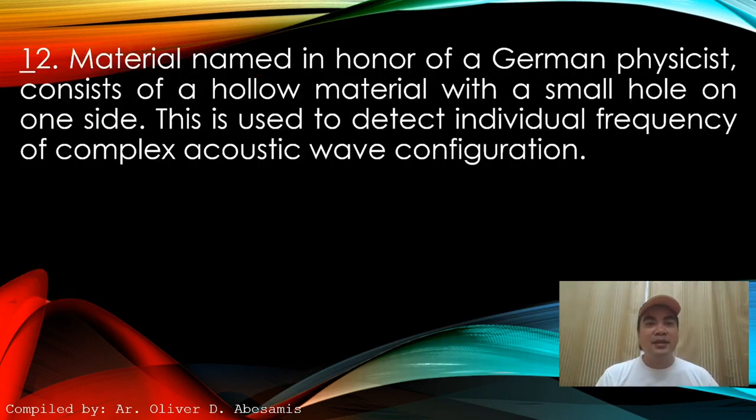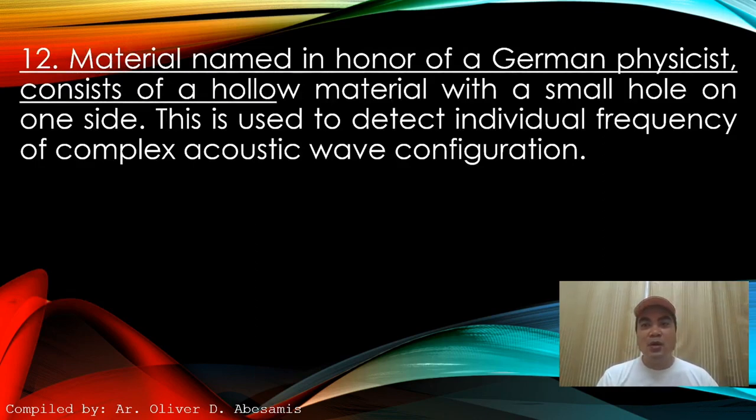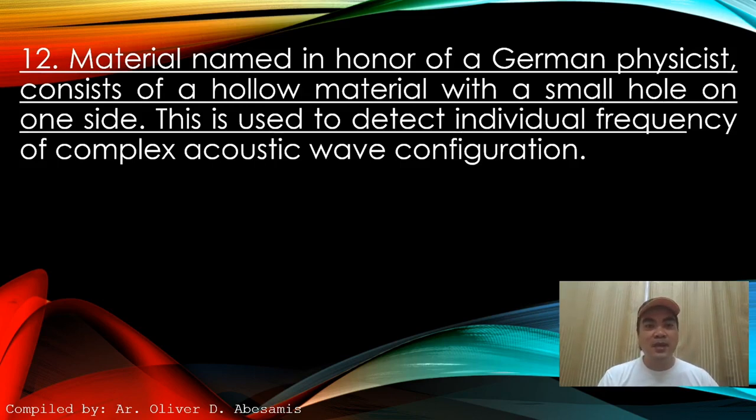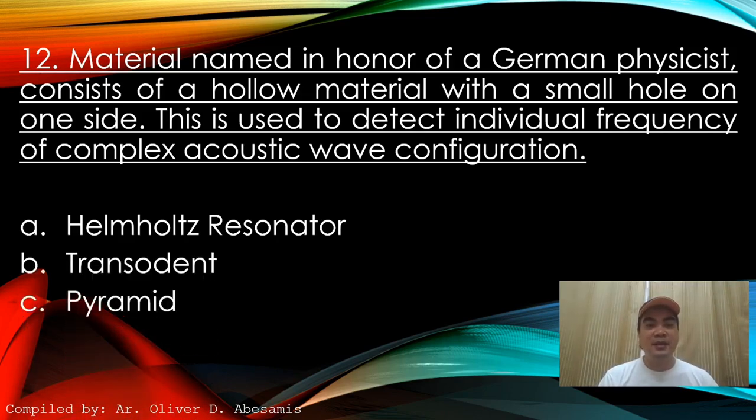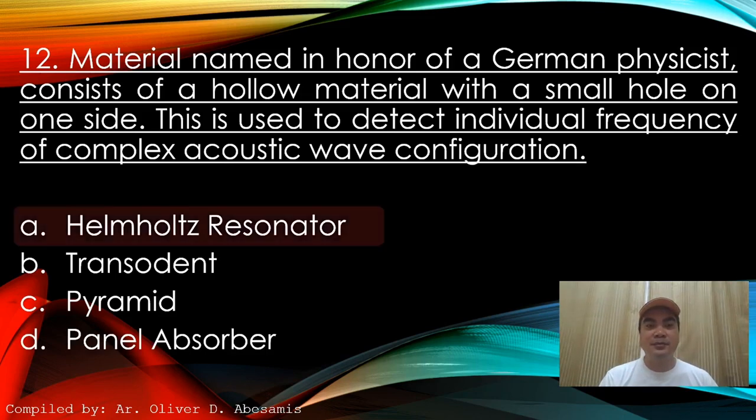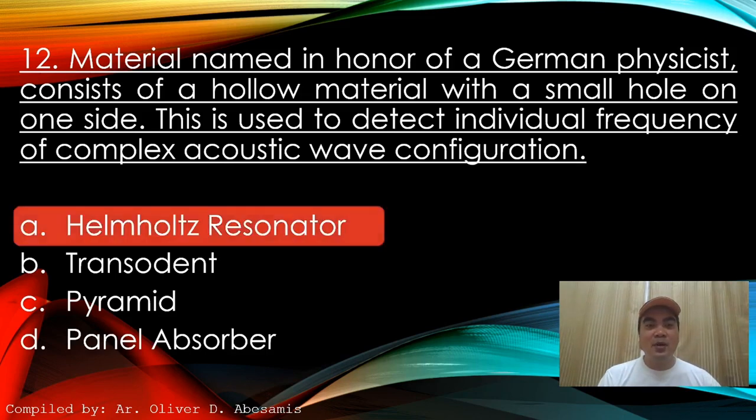Next: Material named in honor of a German physicist — consists of hollow material with a small hole on one side, used to detect individual frequencies of complex acoustic wave configurations. A. Helmholtz resonator. B. Transcendent. C. Pyramid. D. Panel absorber. Answer: A. Helmholtz resonator.